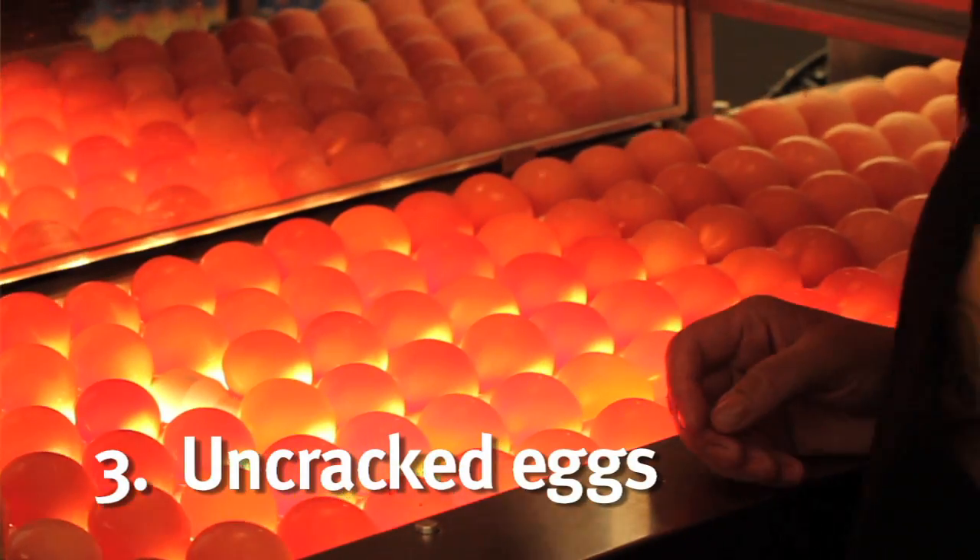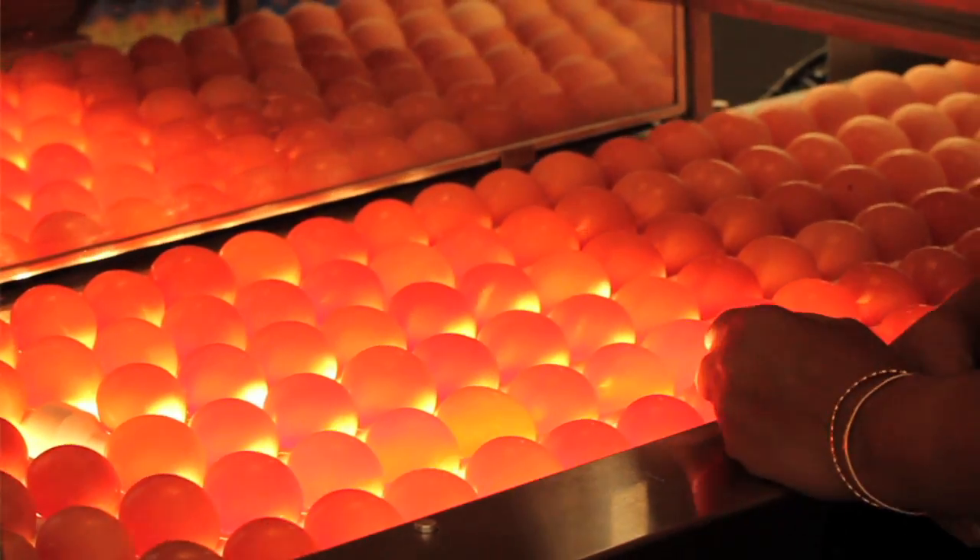And three, we want to ensure there are no cracks in the surface of the shell, which would allow the egg to break down as it sits in the cooler, because oxygen can access the egg through the crack.